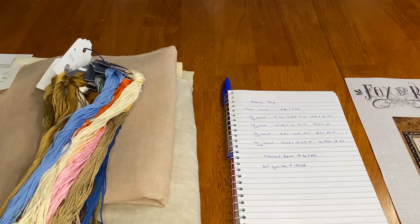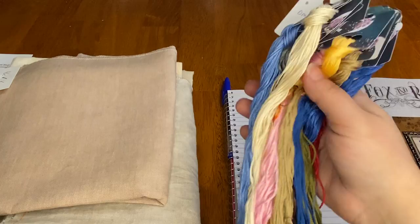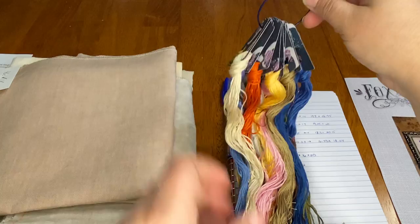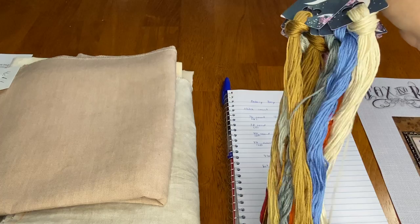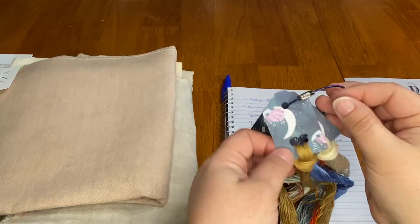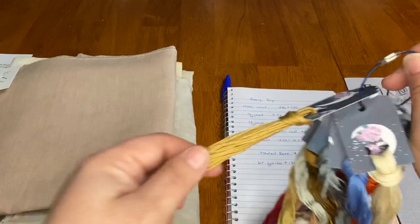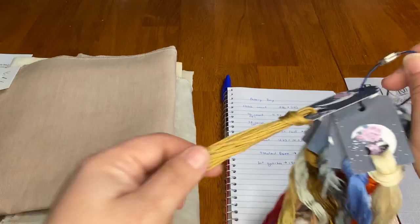I typically use my master set of DMC and sometimes make duplicate bobbins of heavily-used colors. For this sampler, since I'll be stitching it for a long time, I decided to give it its own set of DMC. I made myself some thread drops — I've never done that before. They're not Nicole Needlework pretty, but they'll work. I just used scrapbook paper and a punch from Michaels — a suggestion from Julie Kansas City Girl in the Colorado world.